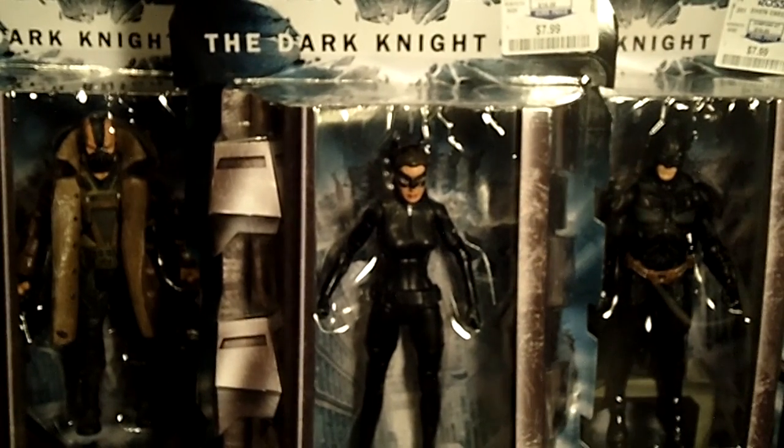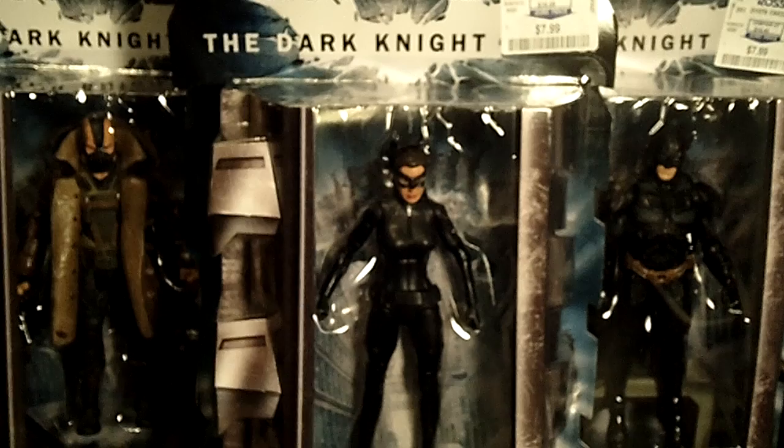So guys, there you have it — three awesome major pieces. Hopefully I'll find the other ones. I would love to find an Alfred or a Ra's Al Ghul — I don't really care who, even the Commissioner. $7.99, it's not bad at all, half price.